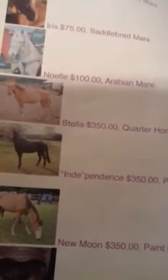This is Stella and we just got her because she was super cute. She was rescued at one point and is now back to a healthy weight. She's $350 and she's a corn horse filly. This is Indy — his full name is Independence. He's $350 and he's a Paso Fino gelding.